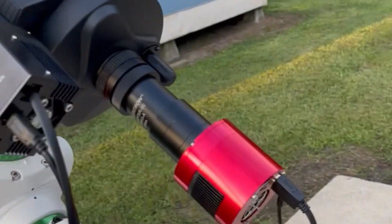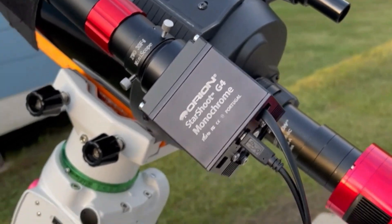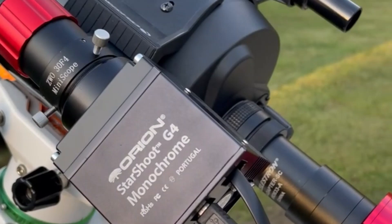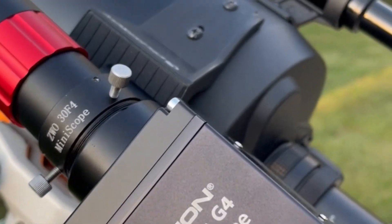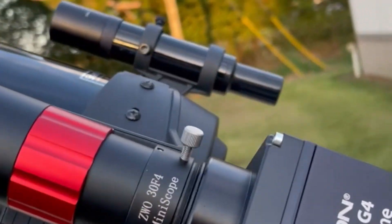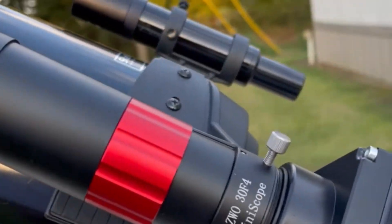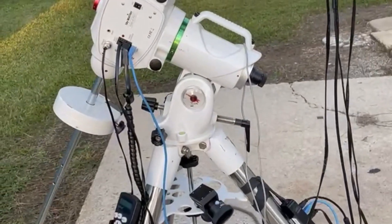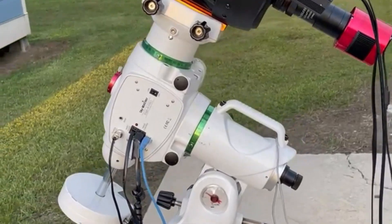I'm also thinking about going for the hydrogen alpha region up in Cygnus, if the clouds permit. So I'll probably do some guiding with that. What I'm using is the Orion Starshoot G4 monochrome, and for the guide scope the ZWO mini guide — I think it's a 120 millimeter focal length. I'm going to use the big mount tonight: the Skywatcher EQ6 Aura Pro go-to mount.